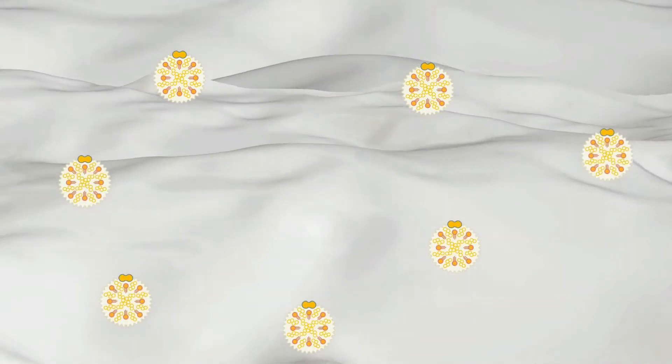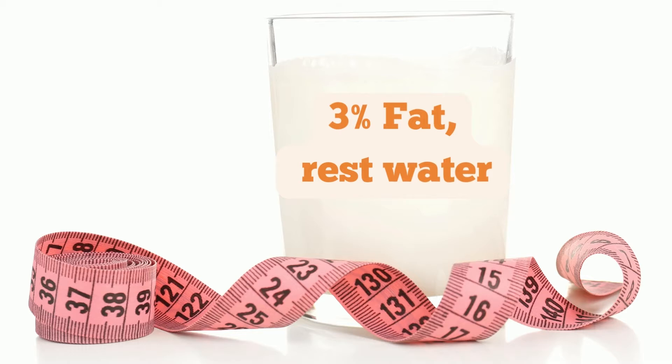The pigment is carried with the fat into the milk. But because milk is mostly water and contains just 3% fat, the yellow color doesn't come through.